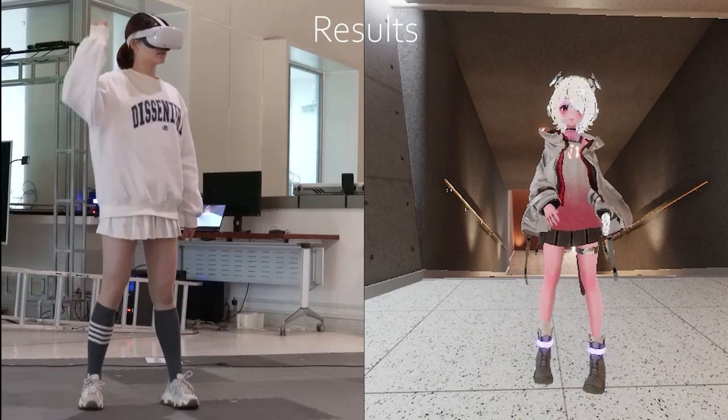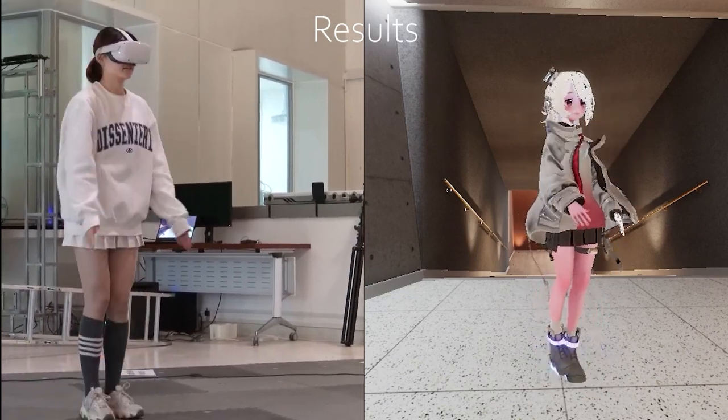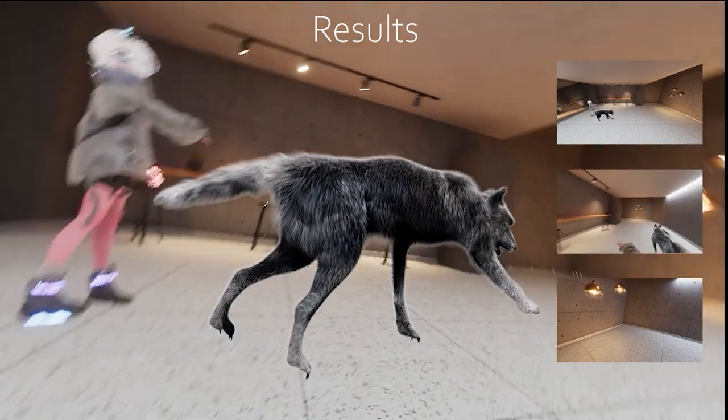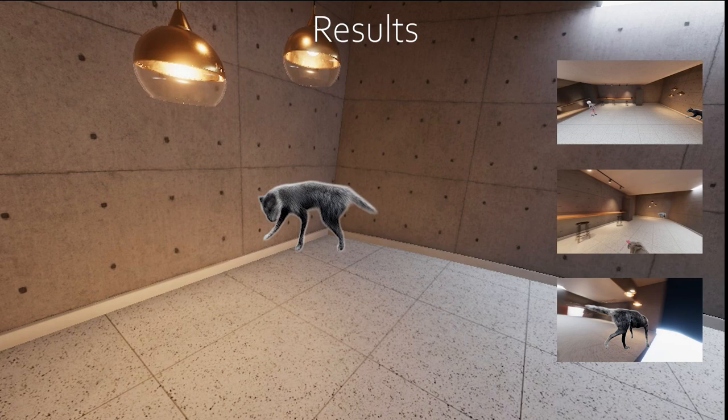The second demo shows the case when real-time human markerless motion capture techniques are used, and how high-level control signals given by users are used to interact with our neural pets. The user gives commands by pointing at a certain location, circling in the air, waving hands, and so on, to control our neural pet.